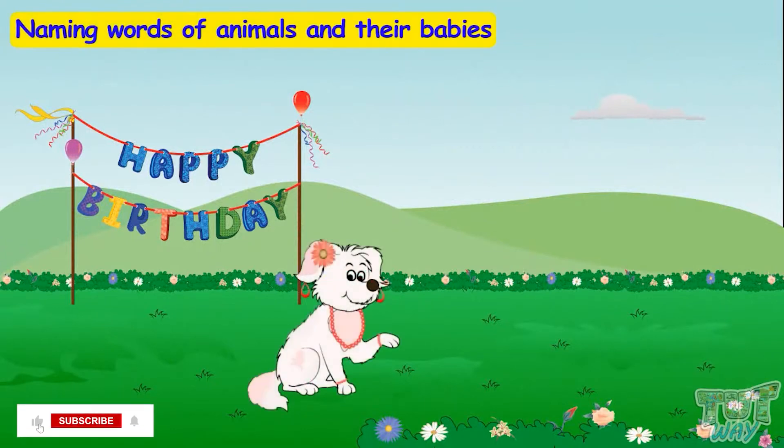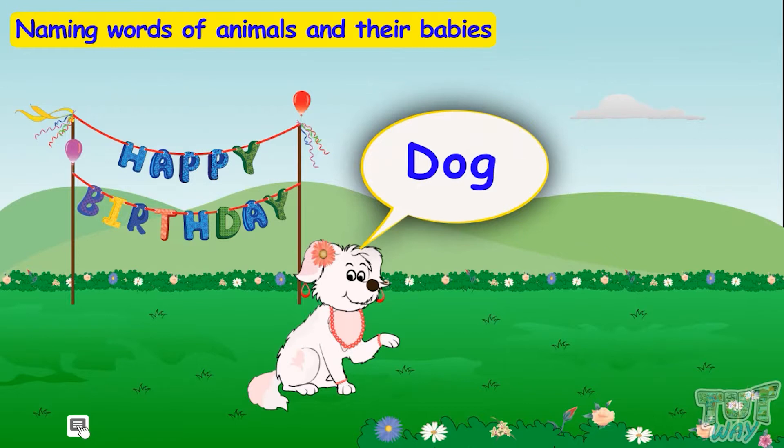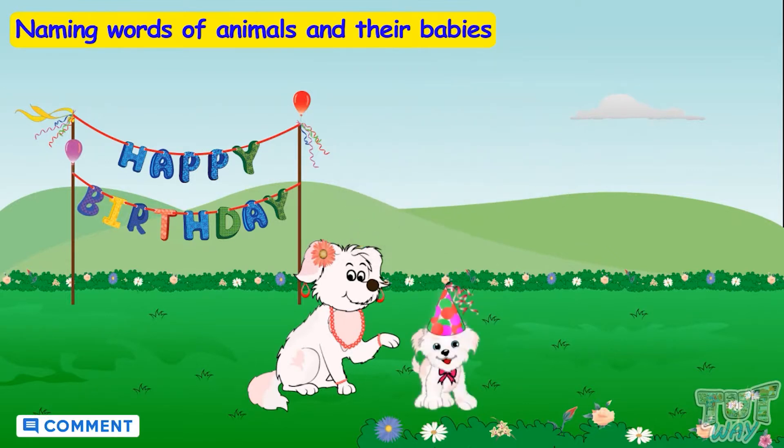Meet this cute little animal! Which animal is this? This is a dog! Now let's meet its young one! The young one of a dog is called a puppy!